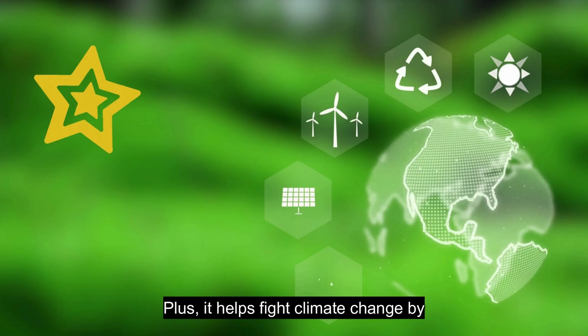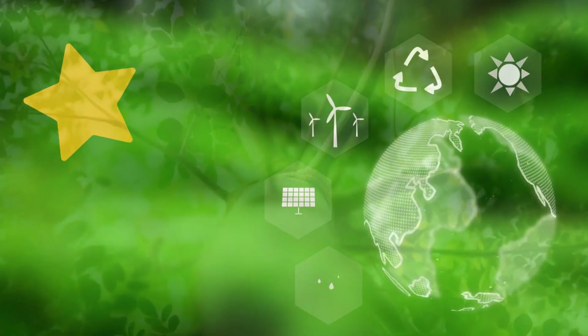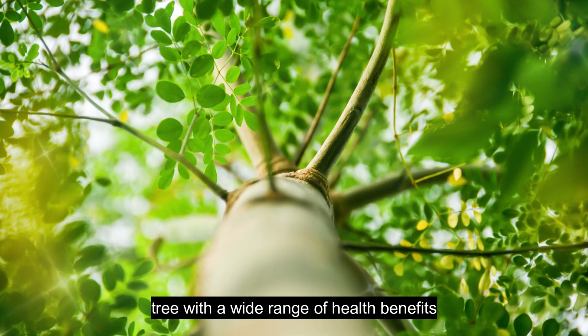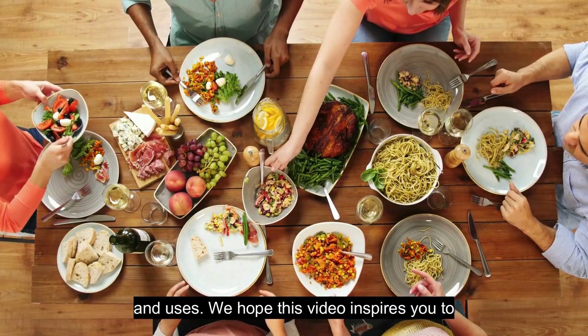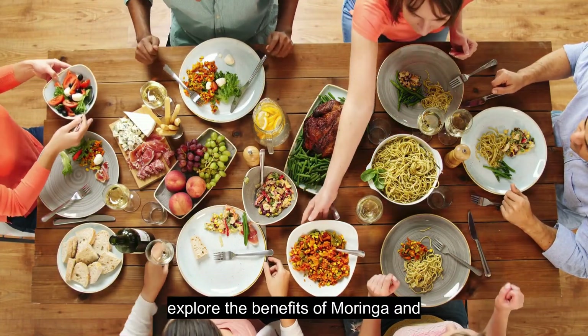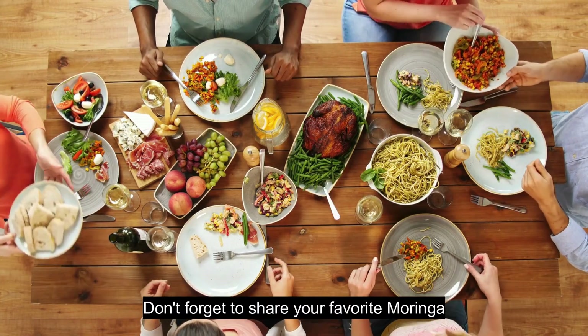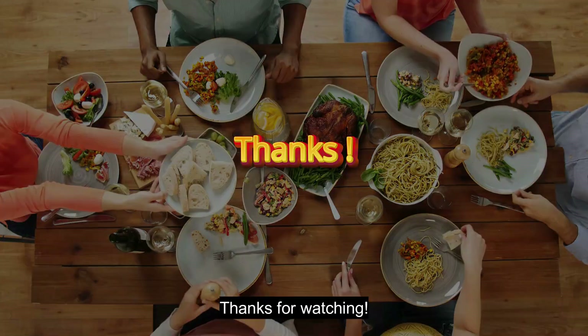Plus, it helps fight climate change by capturing and storing carbon dioxide from the atmosphere. In conclusion, Moringa is truly a miracle tree with a wide range of health benefits and uses. We hope this video inspires you to explore the benefits of Moringa and incorporate it into your daily routine. Don't forget to share your favorite Moringa benefits in the comments below. Thanks for watching.